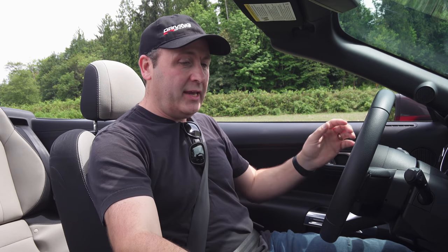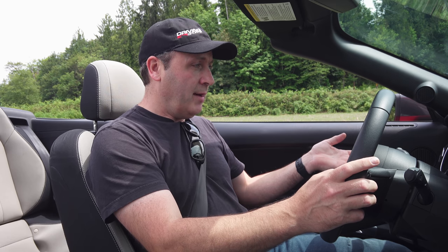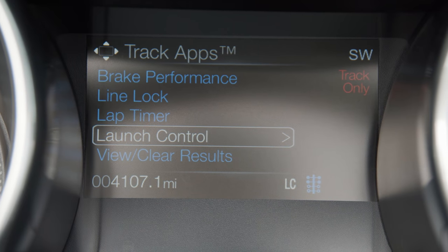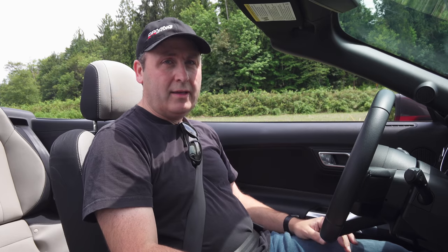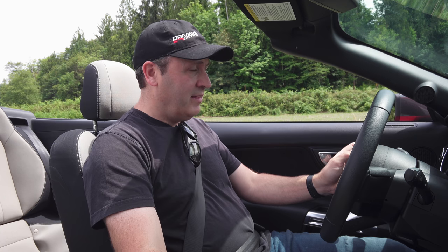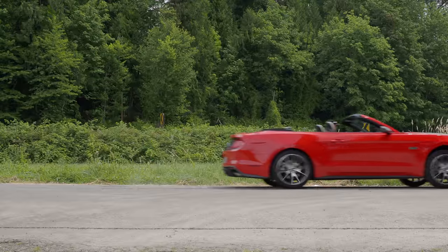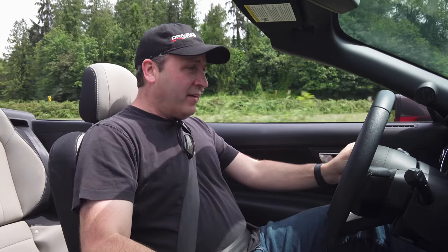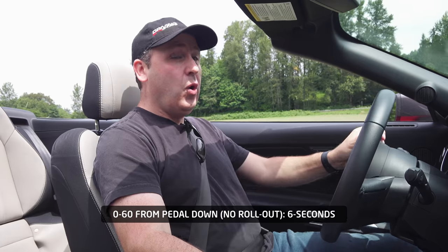Now that the tires are warmed up, we can do a 0-60 run using another feature called Launch Control — because this is a turbo, you want to get that turbo wound up before you release all the power. Launch Control RPM set. How do I do Launch Control again? I had this problem last time too. I just hold it down — three, two, one, go! 40, 50, and 60. Oh, that's quick.